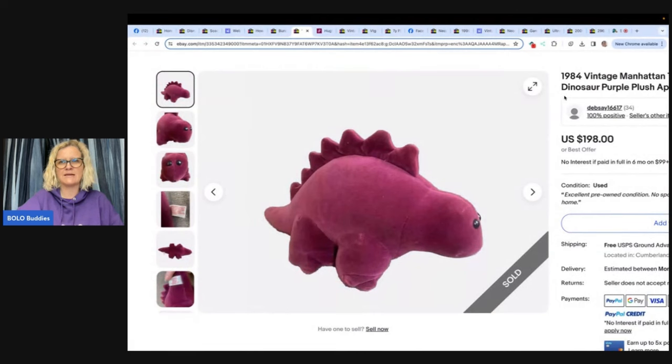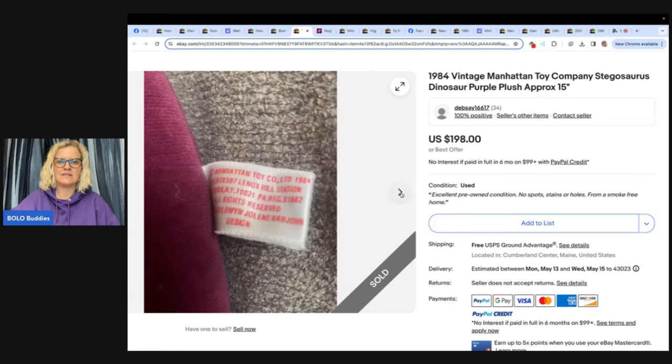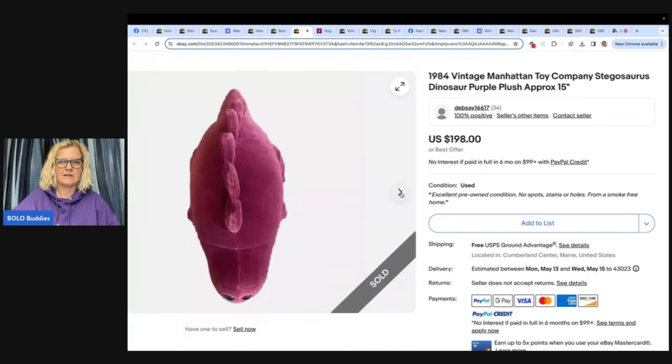This one is an amazing bolo — bought from Goodwill for $2, hadn't researched when bought, so was surprised at the prices of the comps. Listed it a little lower than others and it sold two days after listing. May have been able to hold out for a higher price, but very happy with it. The others listed are $220 to $300 — she sold it for $198. This is a vintage Manhattan Toy Company stegosaurus dinosaur — these are really collectible, so if you see one, definitely pick it up.